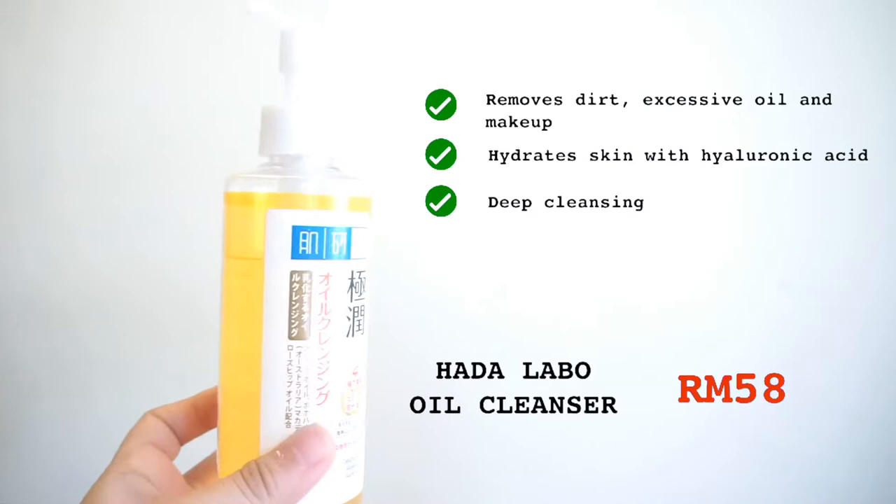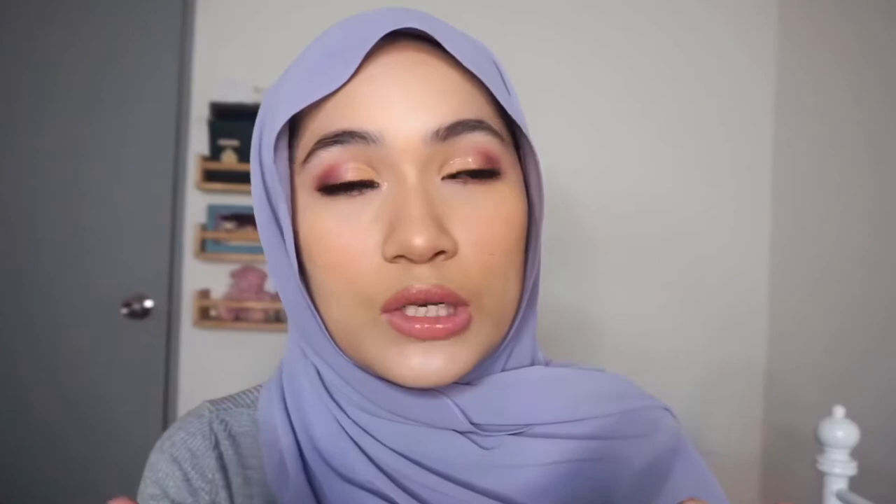Next, I went on a haul on Watson. I've always wanted to try this one — it's from Hada Labo. What I do is apply it on my dry face, massage it over, then take a bit of water and create an emulsion, massaging it into my skin for a good 15 minutes. This really does work — I do get rid of some whiteheads and blackheads as well.